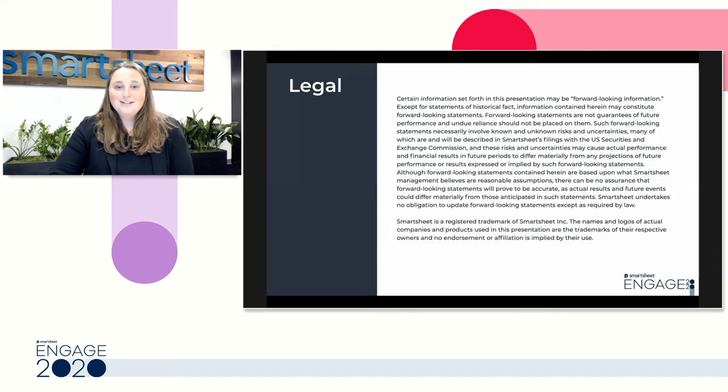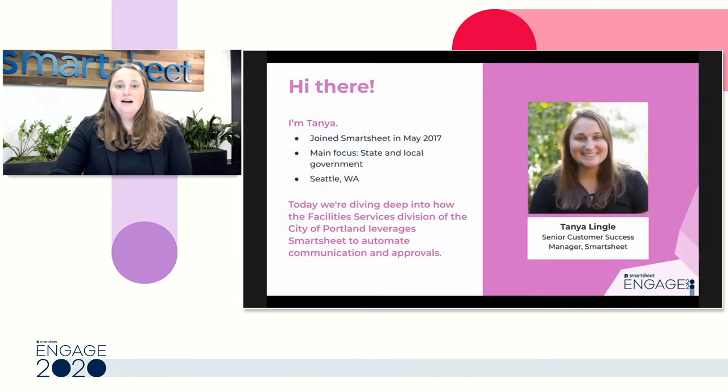We have our legal slide here. Trademarks are not endorsements, and this session contains forward-looking statements. I'm Tawny Lingle, and I've been with Smartsheet for about three and a half years, and I primarily focus on government accounts. Every day, I get to hear inspiring stories of how you are using Smartsheet to support your agency and your communities.